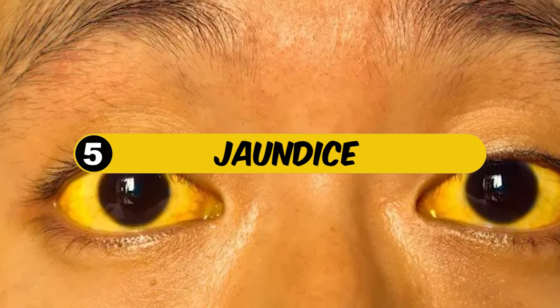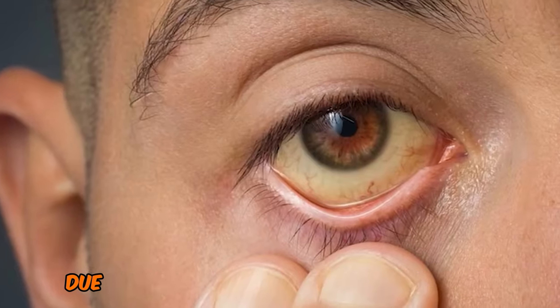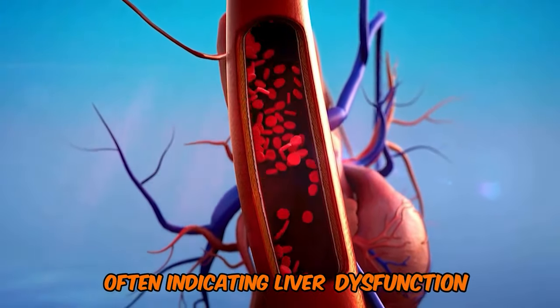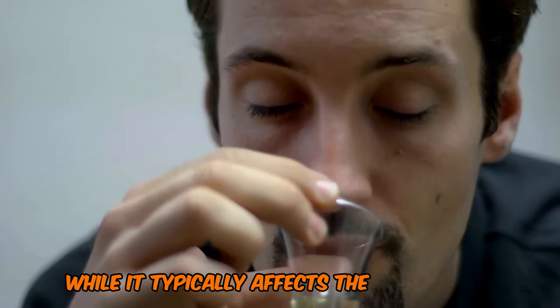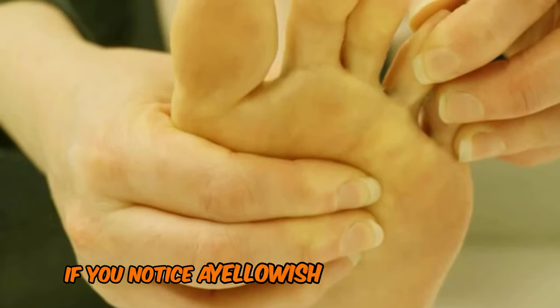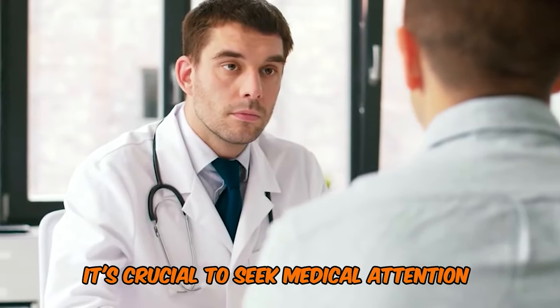5. Jaundice. Jaundice is a condition that causes yellowing of the skin and eyes due to high bilirubin levels in the blood, often indicating liver dysfunction. While it typically affects the entire body, it can also appear in the feet. If you notice a yellowish discoloration in your feet, it's crucial to seek medical attention promptly.